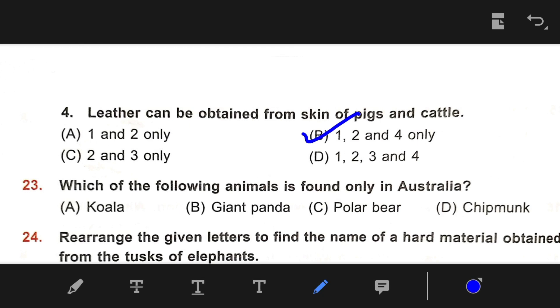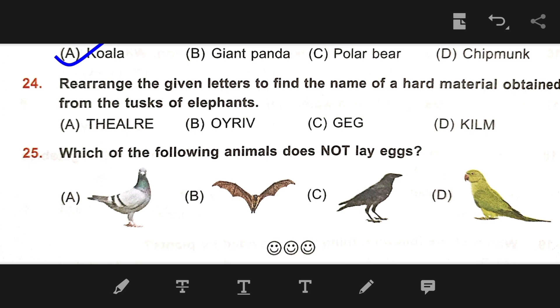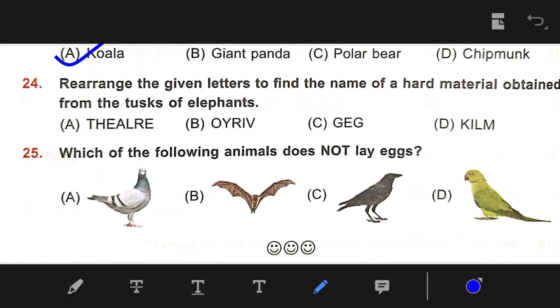Number 23: Which of the following animals is found only in Australia? The right answer is A — Koala. Number 24: Rearrange the given letters to find the name of the hard material obtained from the tusk of an elephant. Our right answer is B — Ivory.